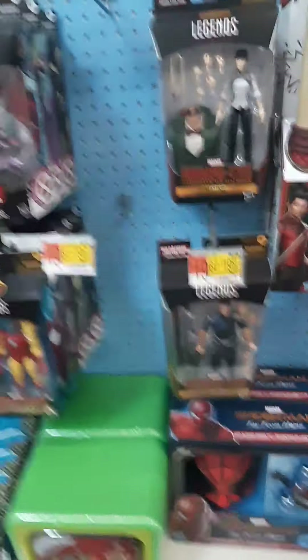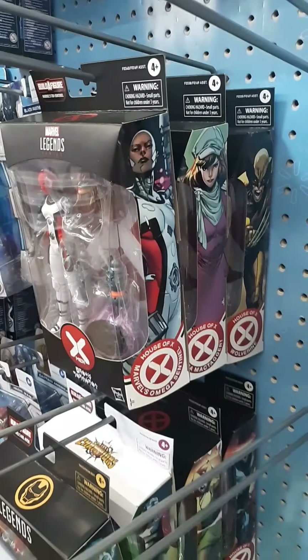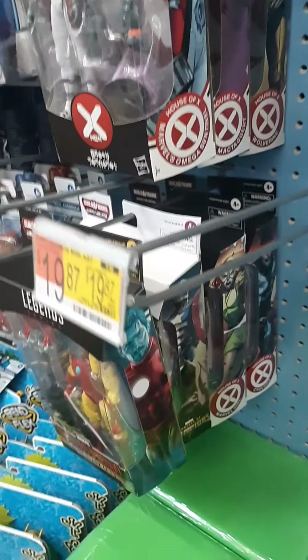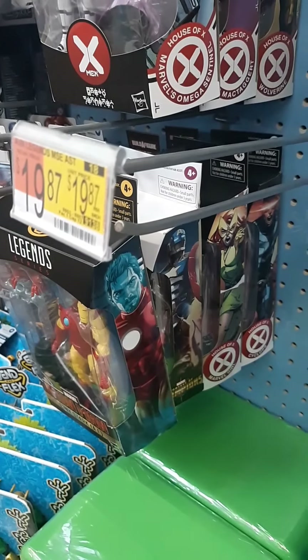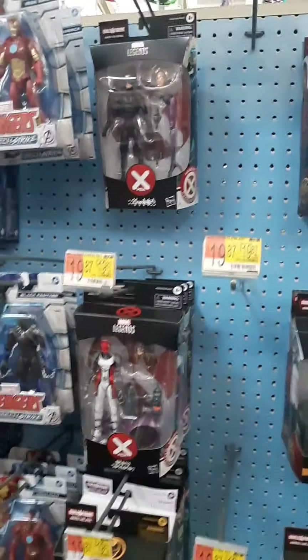Here's the new wave of Marvel Legends. They have quite a bit — looks like they've got almost all of the new ones as part of that series.